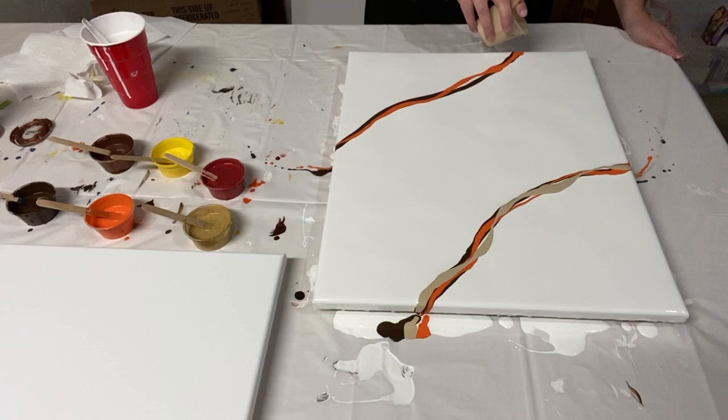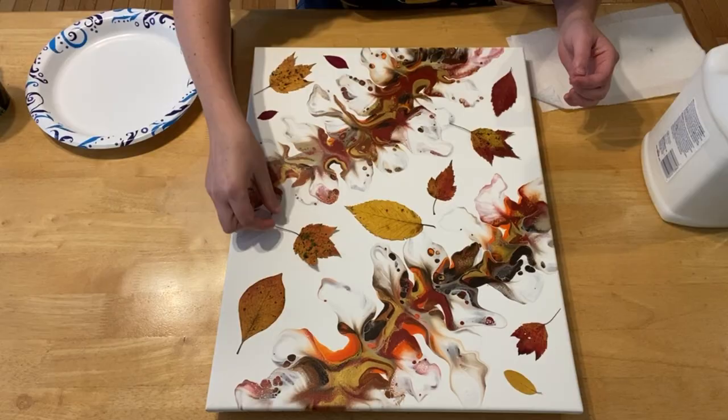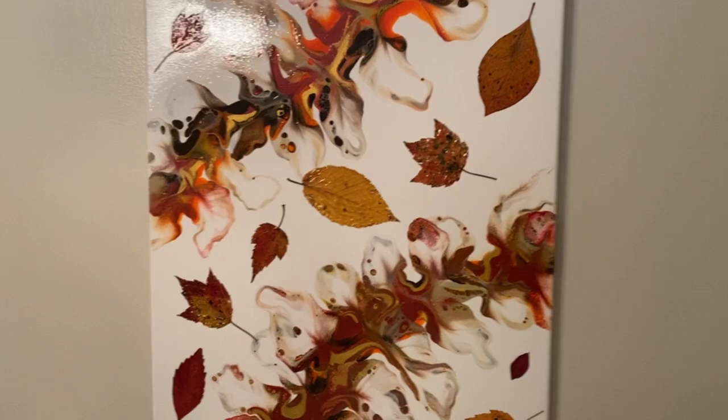First, my very first published painting video, uploaded on October 22nd 2021 — a mixed media dutch pour where I blew out a design and then glued fall leaves onto the dried painting. It turned out amazing and is currently hanging in my bedroom.